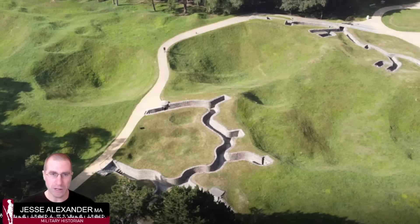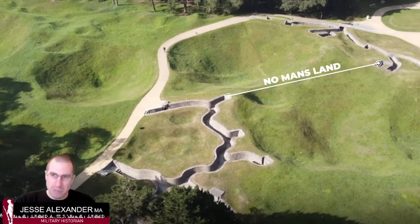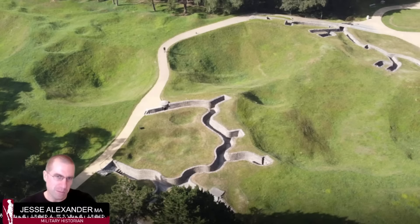Looking at the forward trenches around the large craters, no man's land is basically in this area — just the big craters — and it's extremely close, maybe only 10 to 15 meters apart. Not all of no man's land at Vimy, or in the First World War generally, was this narrow; it could be several hundred meters wide. These are forward sap trenches with observers and snipers that stick out into no man's land from the main forward lines.